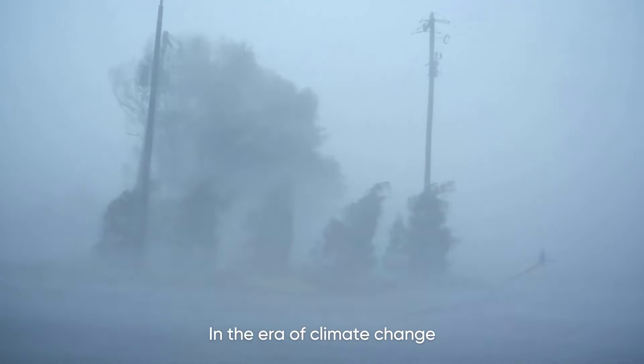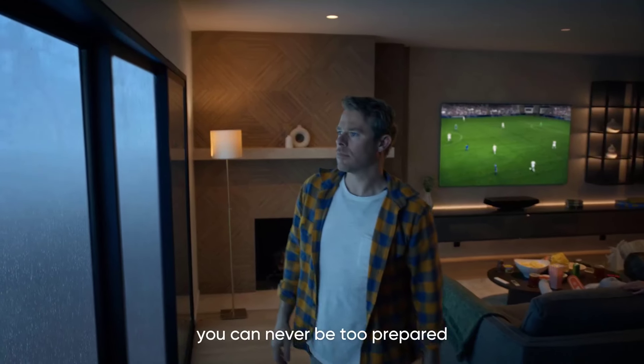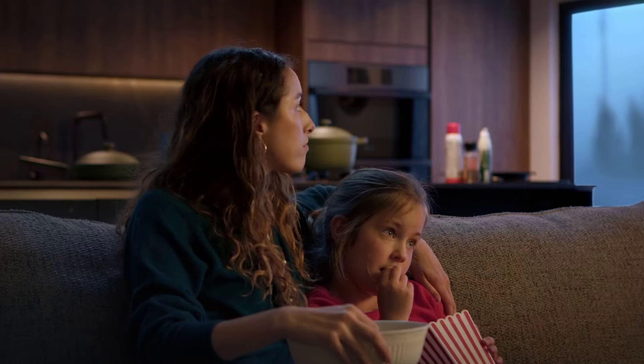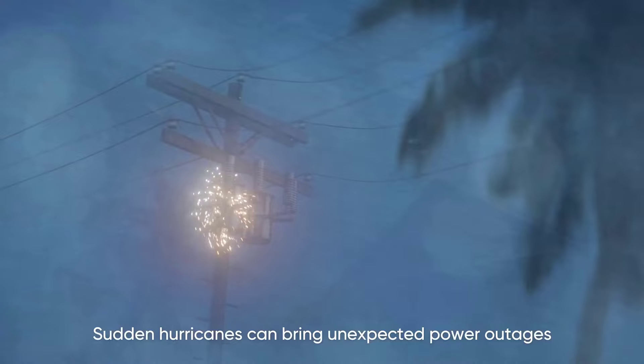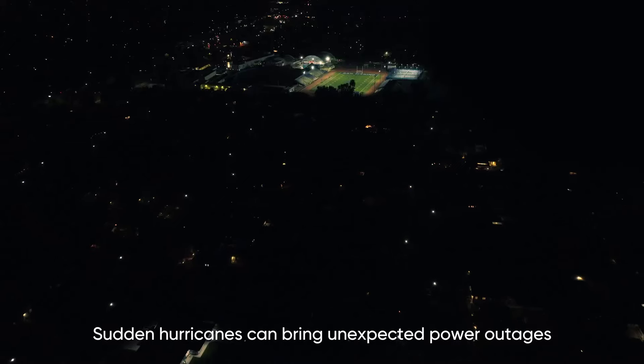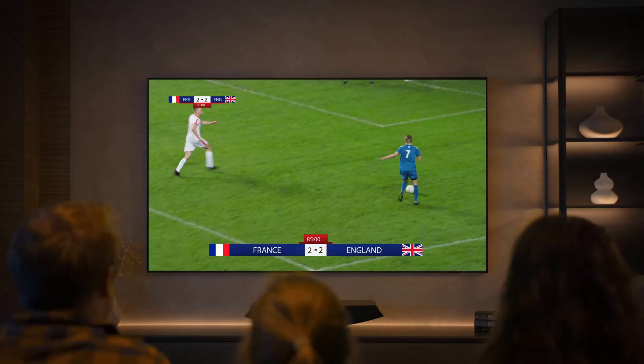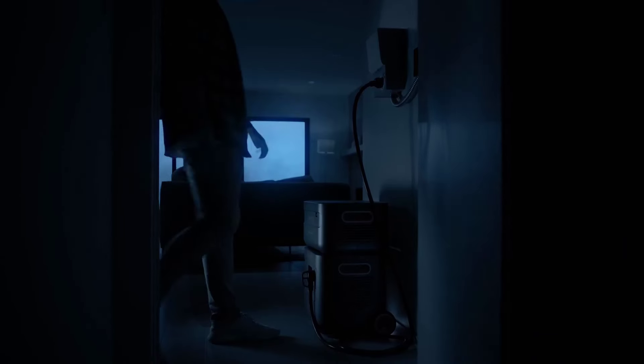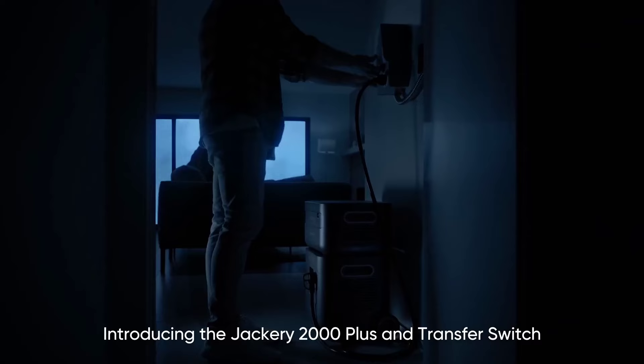The gadgets and appliances that make modern living so comfortable have one thing in common: they all need power. Over the past few years, as people have turned away from gas-guzzling generators, portable power stations have enjoyed a meteoric rise. Whether you're camping for the weekend, living off-grid, or protecting against power outages, these big batteries can help.